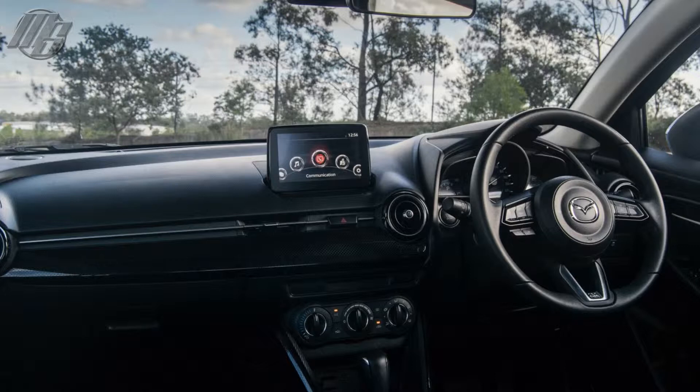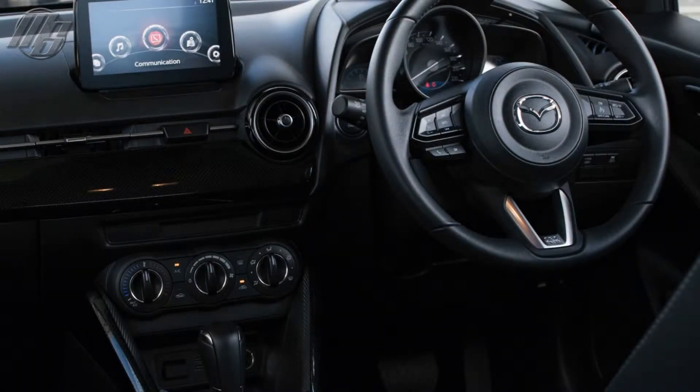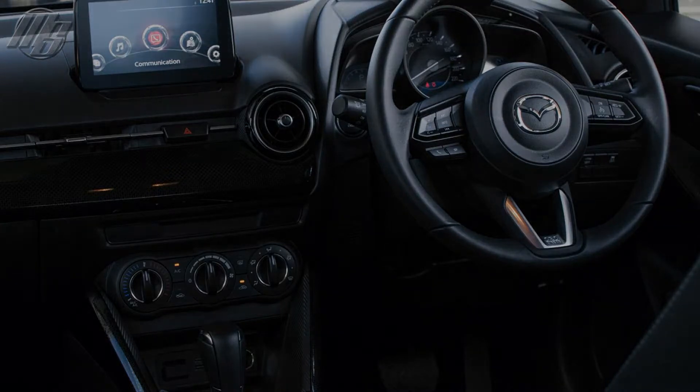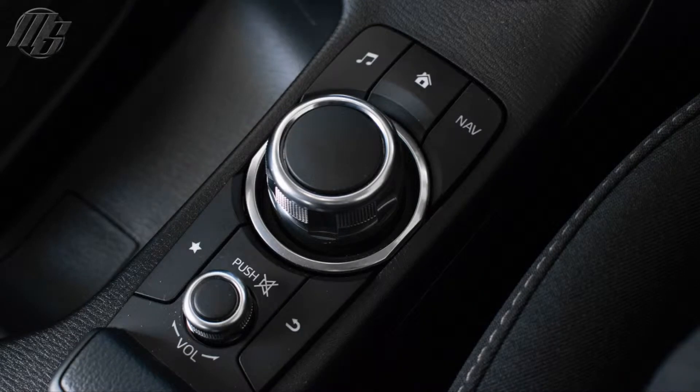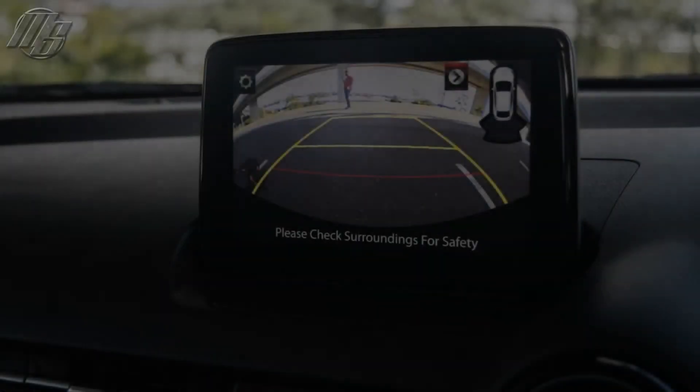The updated Mazda 2 range kicks off at $14,990 plus on-road costs for the Neo, $17,690 for the Max, and $20,690 for the Genki. There's a new variant in the range wearing the Mazda 2 GT badge, which brings leather seats and more for $21,680. Our test car is the second in the range, the Mazda 2 Max, which with automatic transmission comes in at $19,690 — so about $21,000 or so on the road depending on which state you live in.